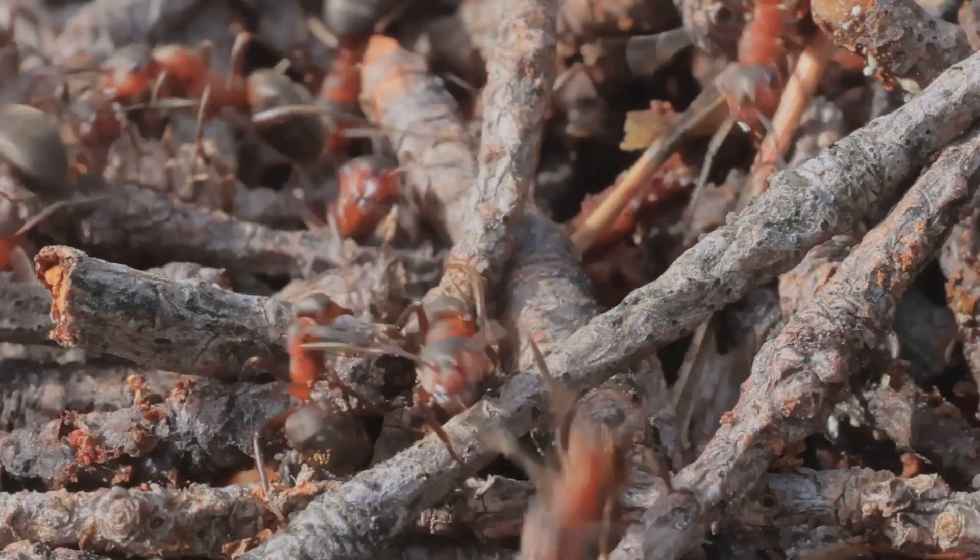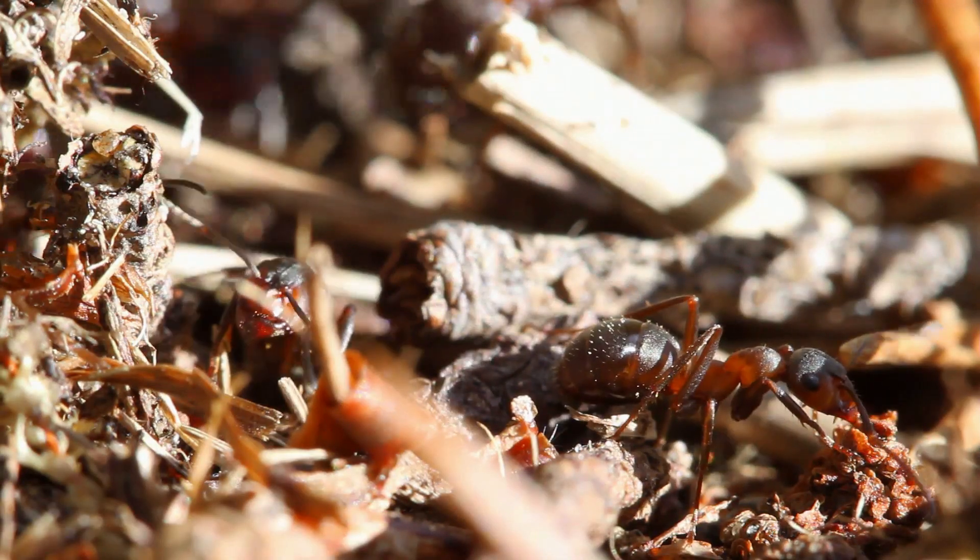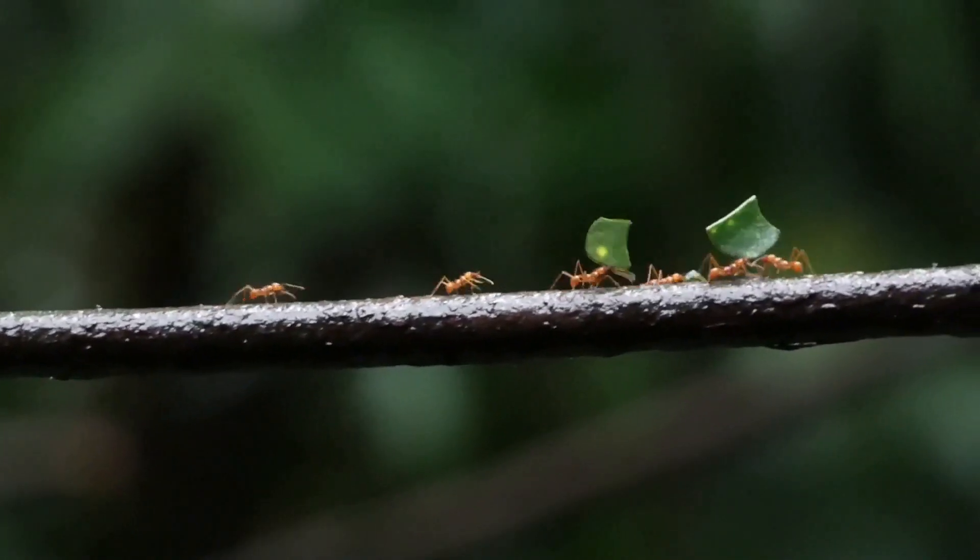Thanks for joining us on this AntVenture. Remember, there's always more to discover in the tiny world of ants. Stay curious and keep exploring.